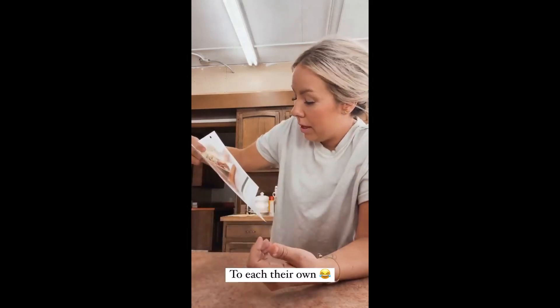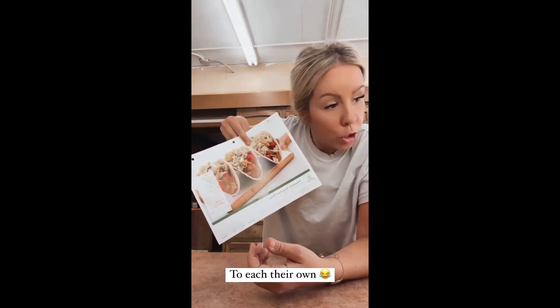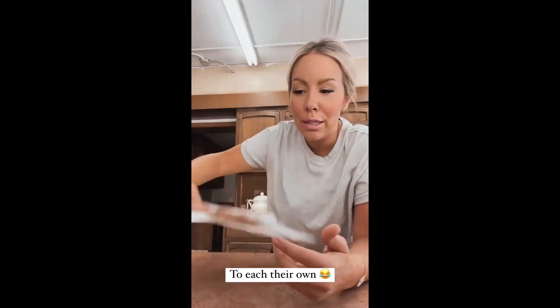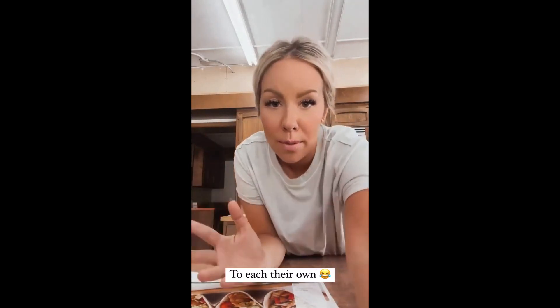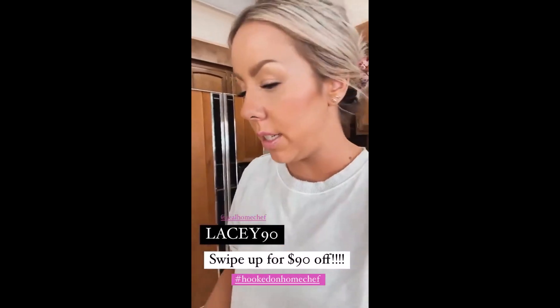One of you just pointed out — which I've never done before but want to try on my next order — that you can upgrade or swap out your protein to whatever you want. So I literally could have had salmon in these Hawaiian style pork tacos, which probably doesn't make a lot of sense, but you can customize it however you want.